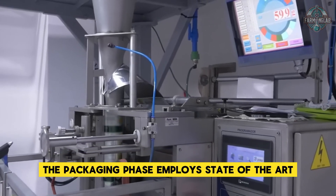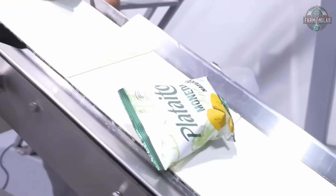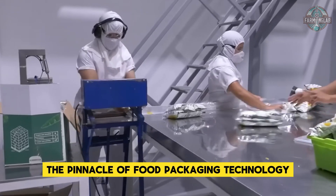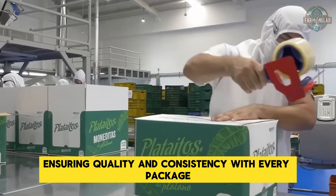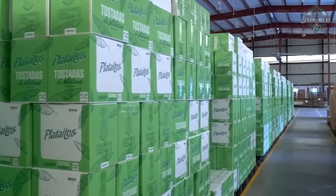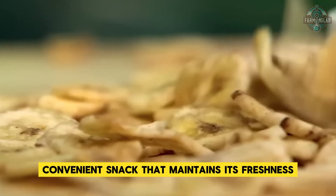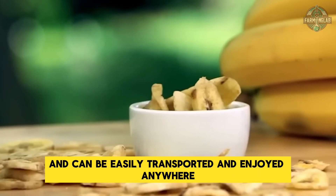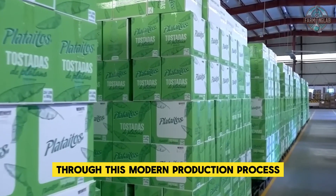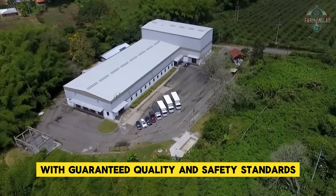The packaging phase employs state-of-the-art multi-head weighing machines that guarantee precise amounts in each packet. These remarkable machines represent the pinnacle of food packaging technology, ensuring quality and consistency with every package. The result is a healthful, convenient snack that maintains its freshness and can be easily transported and enjoyed anywhere, with each packet reaching consumers with guaranteed quality and safety standards.